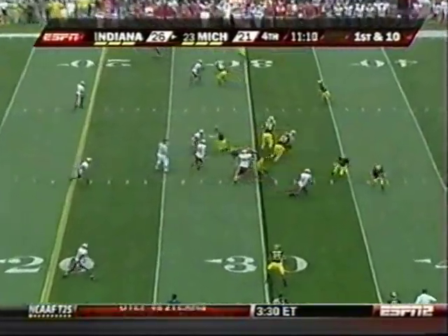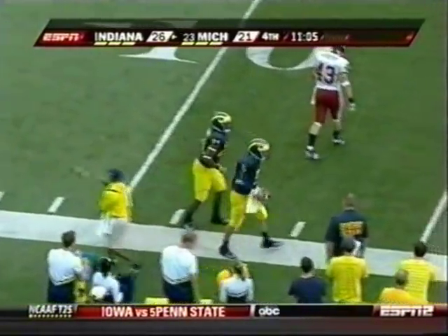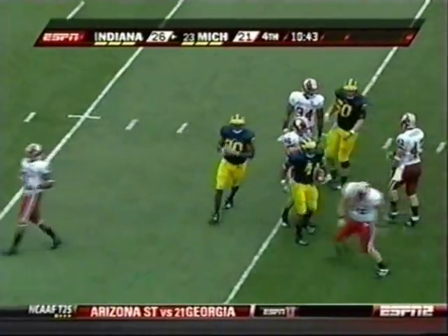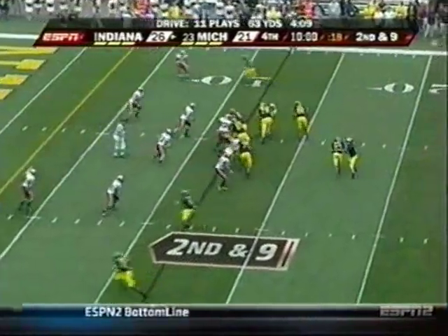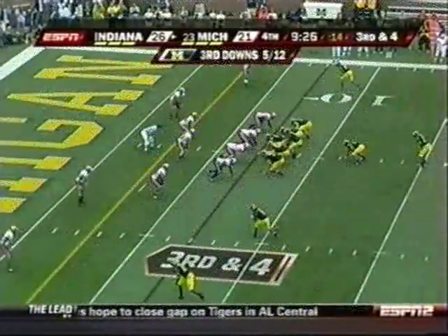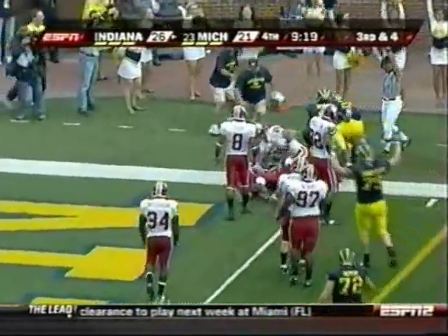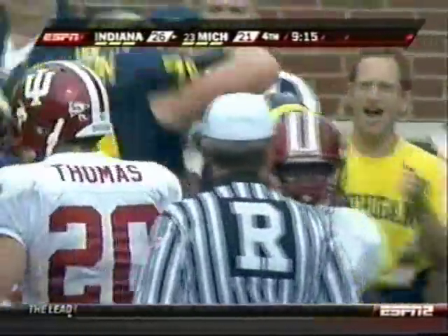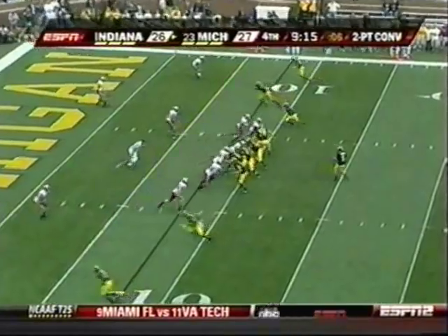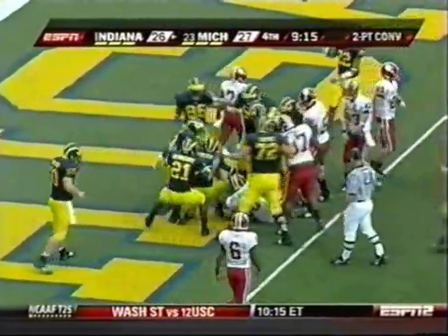Brown scored on a 41-yard touchdown run, and before that a 61-yard catch-and-run. Here's Forcier showing that he can do it with his feet as well. Another bad snap. Brandon Miner, the tailback, gets it — big hole on the left side. Middleton lost his helmet for Indiana. Brown takes it inside the 10. Fade to Brown — Forcier has room to run, gets a block, leaps into the end zone. Touchdown, Michigan. Forcier on the quarterback draw, spins and gets in for the two-point conversion.